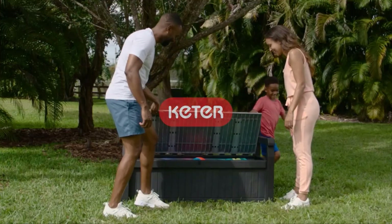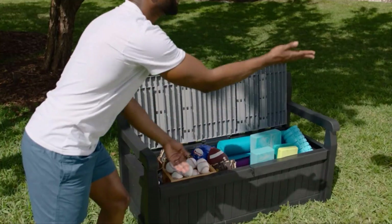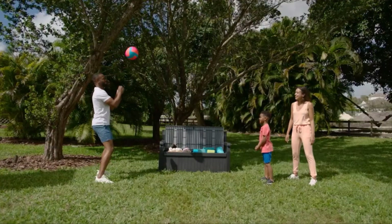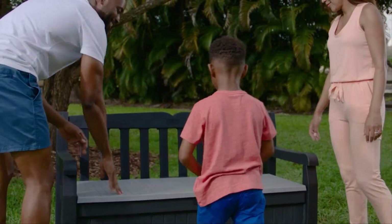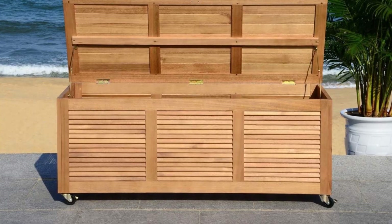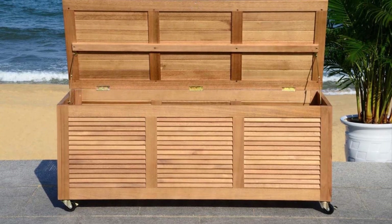Even if you aren't entertaining a lot, outdoor storage is a game-changer. Having a deck box in the backyard to hold pool toys, sports equipment, garden accessories, and cushions for patio furniture helps you enjoy the great outdoors without running back inside the house for everything.